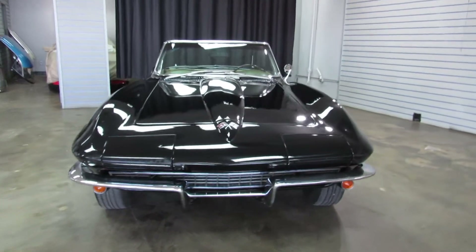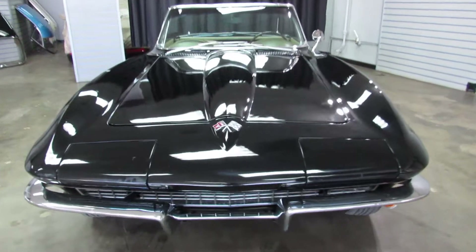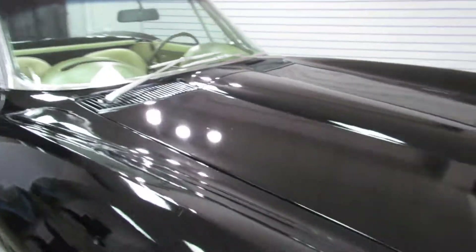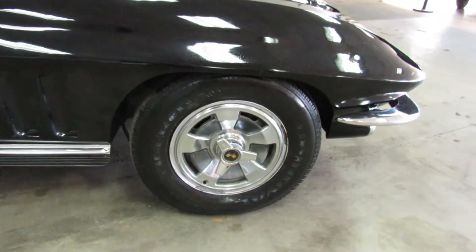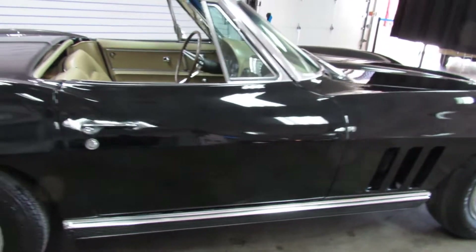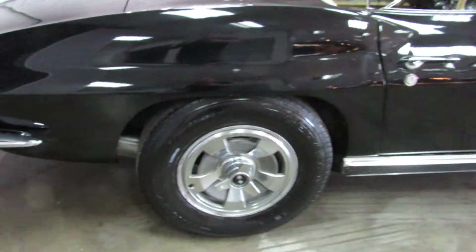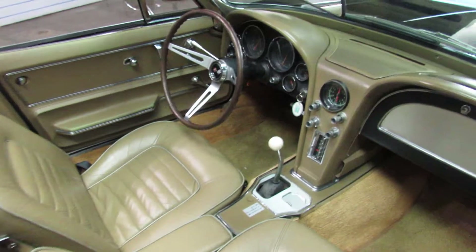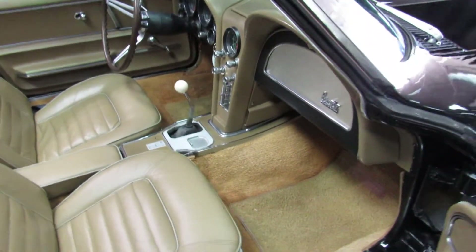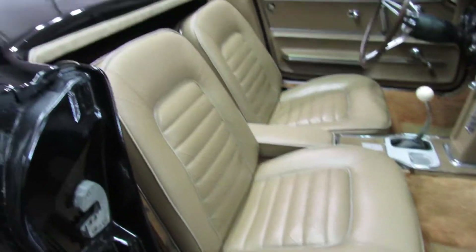It's got a Hurst shifter in there. It's a really nice car, actually. It's got the center cap wheels, newer tires. This car is in really, really nice shape.